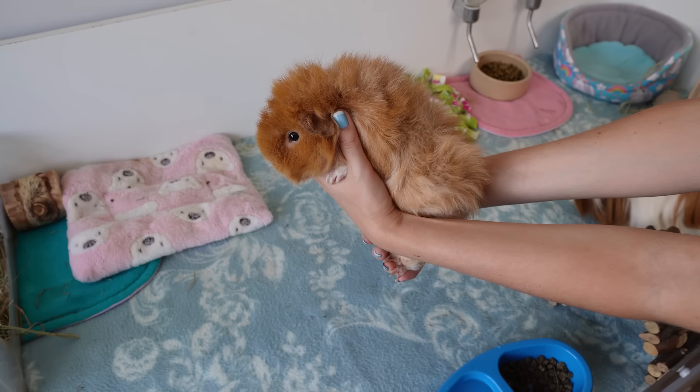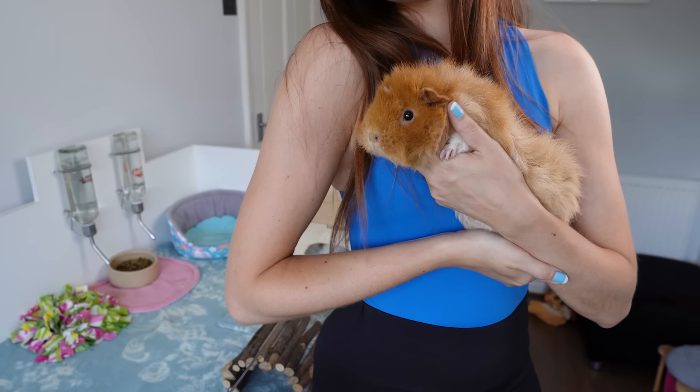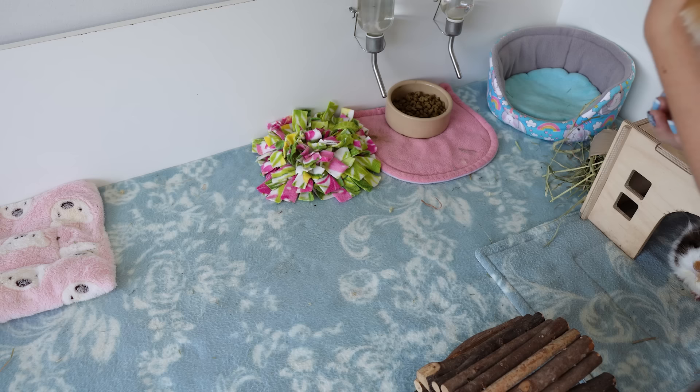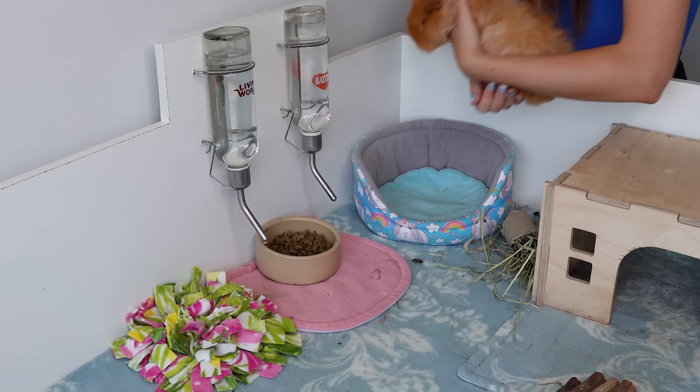Try to support their legs if you can, but it's not the end of the world if one slips loose. Always hold them close to your body where they will naturally feel more secure, especially if you are going to walk anywhere with them. Don't try to reposition them until you are safely sat down, and avoid holding them standing up for too long - they'll be much happier once you sit down and place them in your lap. When putting them back, never lower them down head first, as scared piggies will struggle and may jump out and hurt themselves.